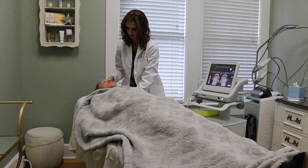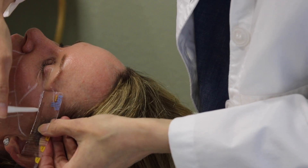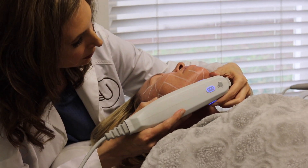When the patient comes in, we lay them on the table and draw actual grids on their face so the machine helps me count exactly how many pulses I'm putting into each little area of the face, and we want to know how many pulses we're delivering to that area.